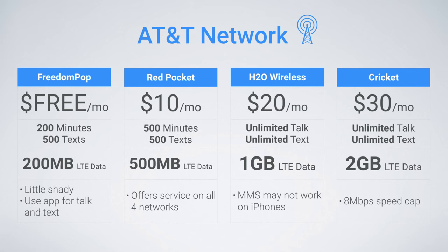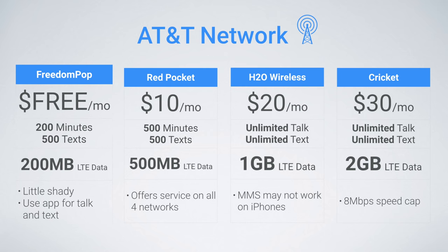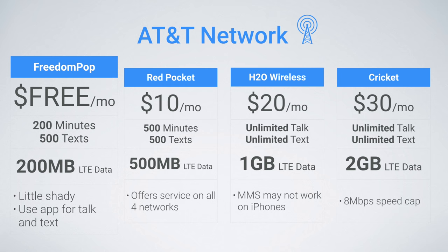Now moving on to the AT&T network, the best budget plans here are from Freedom Pop, Red Pocket, H2O Wireless, and Cricket. The cheapest plan of the bunch is Freedom Pop. Despite some shady business practices, like automatically signing you up for their paid plan if you don't opt out in time, Freedom Pop does offer the cheapest cell service because it's free. Their new LTE SIM card includes 200 minutes, 500 texts, and 200 megabytes of LTE data. I still recommend using Google Voice and Hangouts paired with the 200 megabytes of data for the optimal setup with this plan.